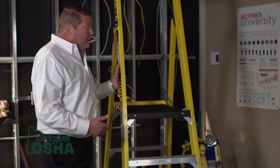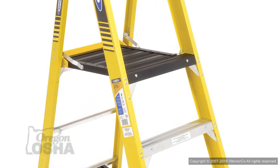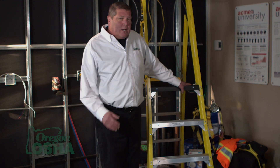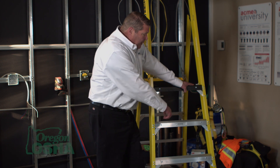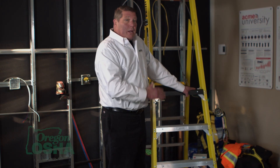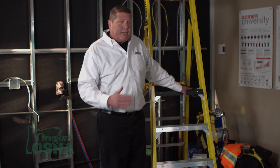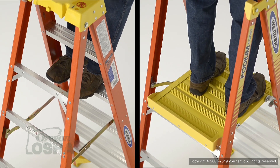This is one of the new generation ladders — it's a 375-pound ladder. They're a little more bulky but a lot more consistent. You can work off of these rungs right here, but you have to stay facing the ladder. Once you get up to the platform, it's a 360-degree work platform, which takes a lot of issues out of the equation.